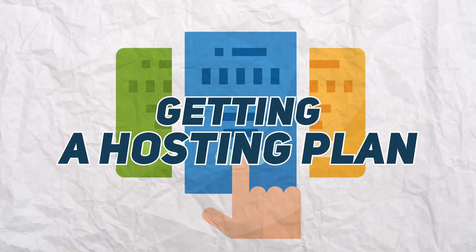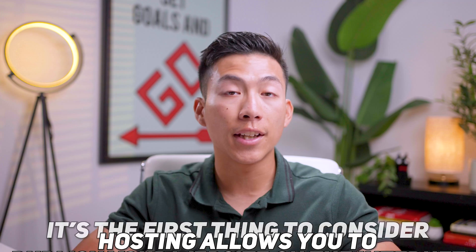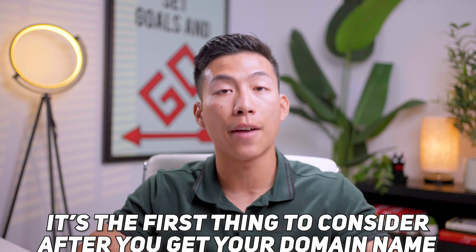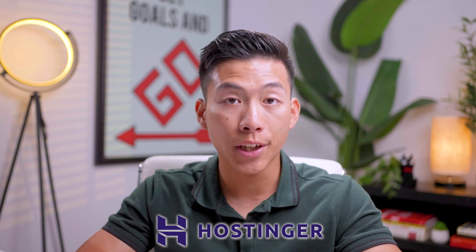Step number one is getting a hosting plan. Web hosting is basically an online service that allows you to publish your website onto the internet, and it's the very first thing you should consider after you get your domain name. There are plenty of different hosting platforms out there like SiteGround, which we also have tutorials on in this channel. But today, we'll be going over how to get set up on Hostinger, not to mention the fact that they're the most affordable option.